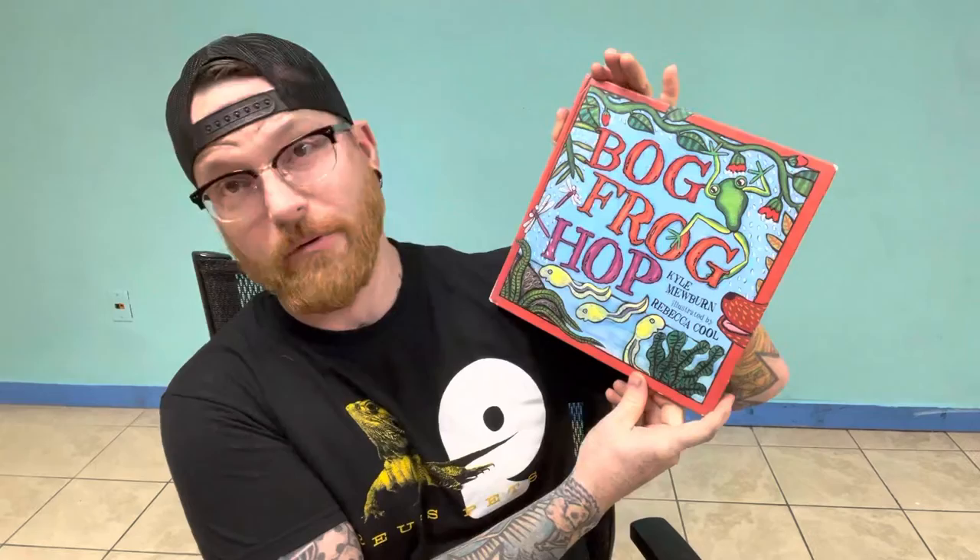Hey everyone, it's Sunday, so you know what that means? It's time for story time. This week I have a really cool book called Bog Frog Hop by Kyle Mewburn, illustrated by Rebecca Kuhl.